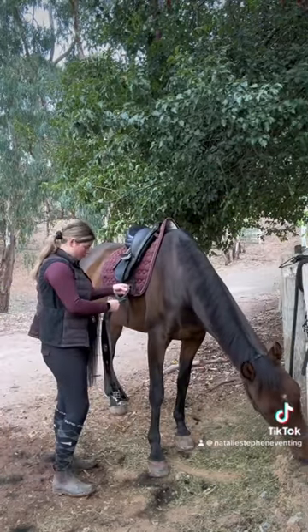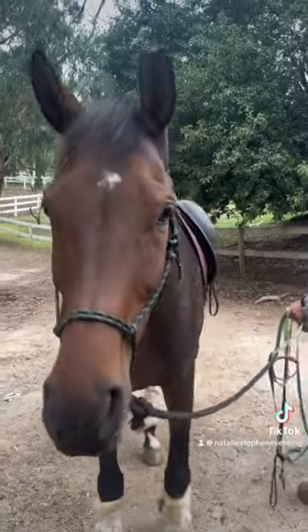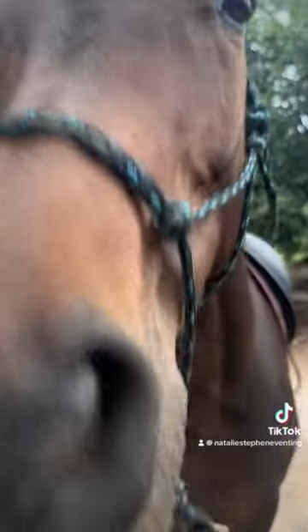I tacked him up using the deep cherry saddle pad from Equipad, which matches my top. I love this outfit — I think it's such a cute winter vibe. Remember you can use code natalies10 for 10% off all Equipad products.